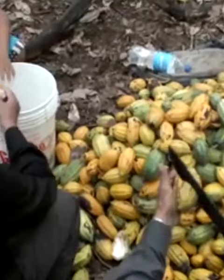They cover it with more leaves. The wild yeast in the air gets on the pulp and begins to ferment it. The yeast ferments the sugar in the pulp into alcohol.